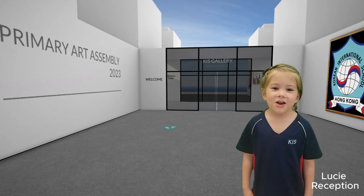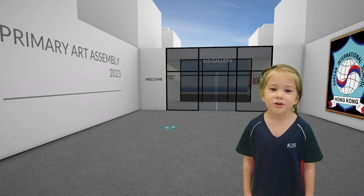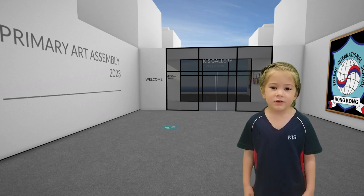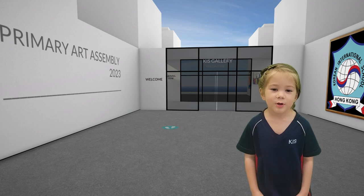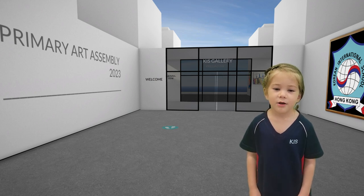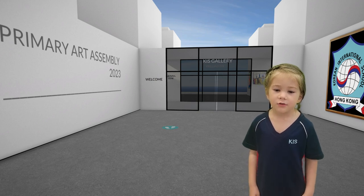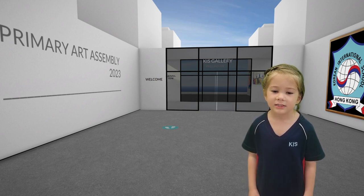Welcome to the KISR exhibition. Today we're showcasing artworks created by our students in Reception Primary and Springboard Primary. You will know more about our fun, exciting art journey and our learning process for IPC units.